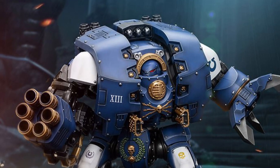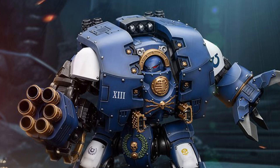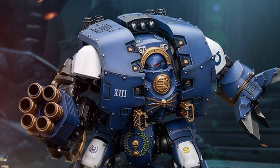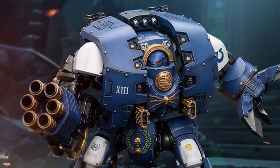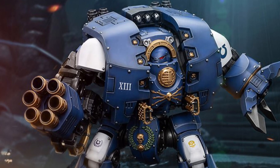Coming to us from Joy Toy, new Warhammer 40k action figures — Ultramarines. There's four of them in total here. You guys can head on over to Big Bad Toy Store and check out more over there, or pre-order them if you like.